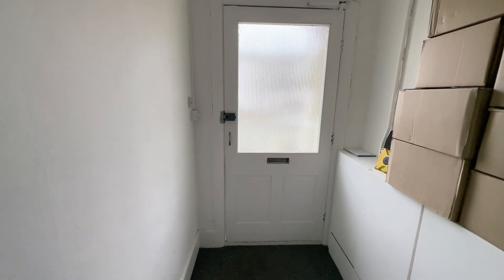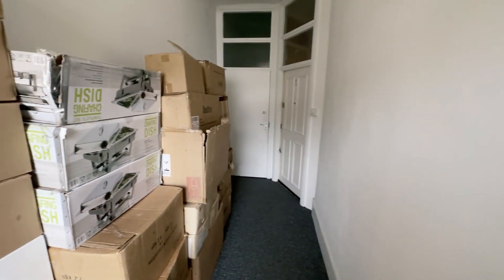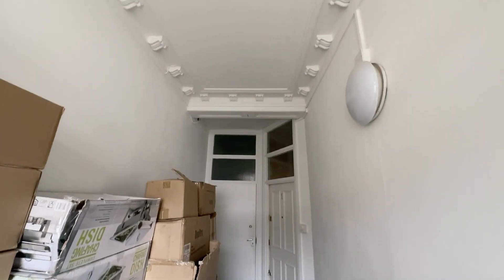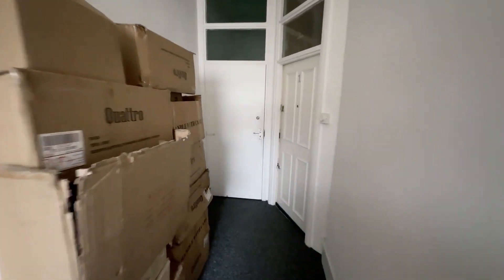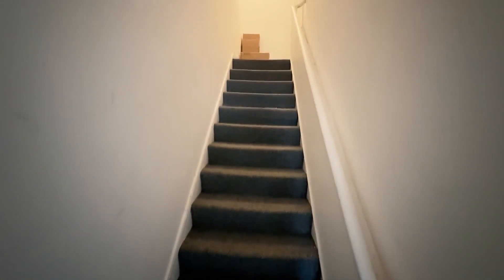We're now coming through the communal entrance door of the building. Meter cupboards on the left hand side here. Nice high ceilings and you've got these original ceiling mouldings as well. Then we have the door here that leads to the stairs, taking us up to the first floor and second floor flats.